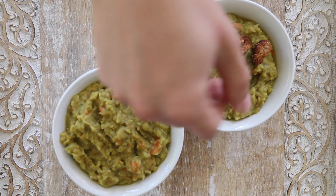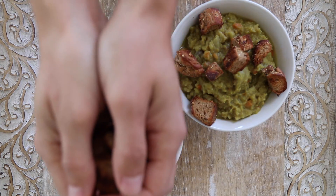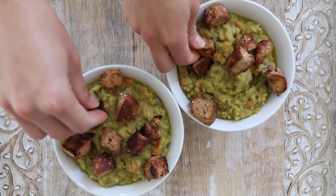And then boom! We topped ours with some bagel croutons, which was Chris's brilliant idea. And this was our dinner — so good.